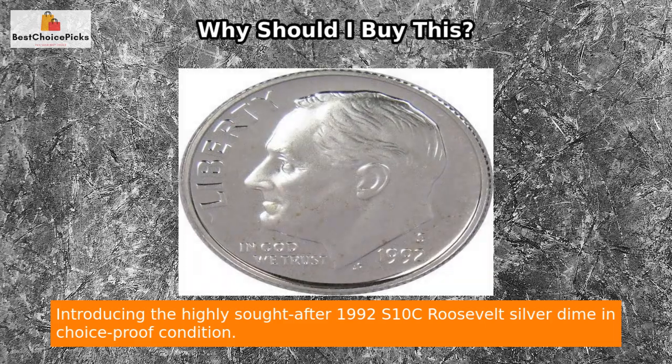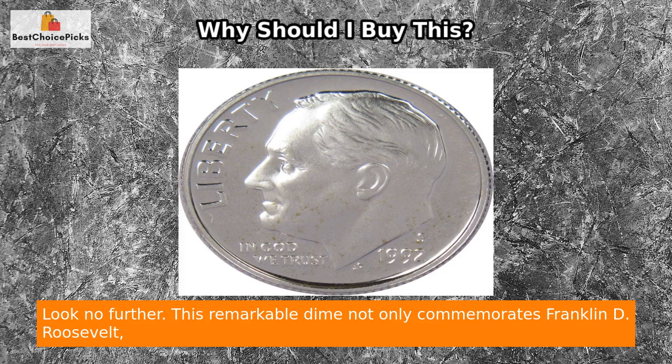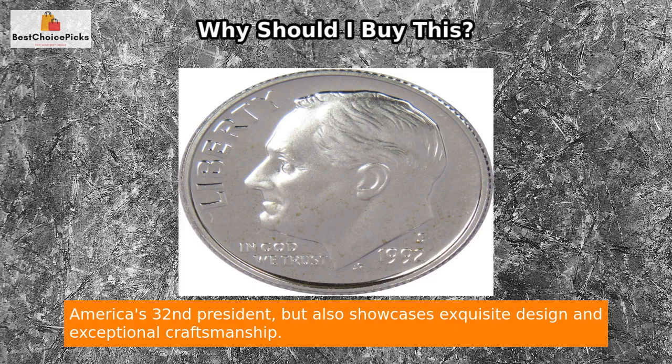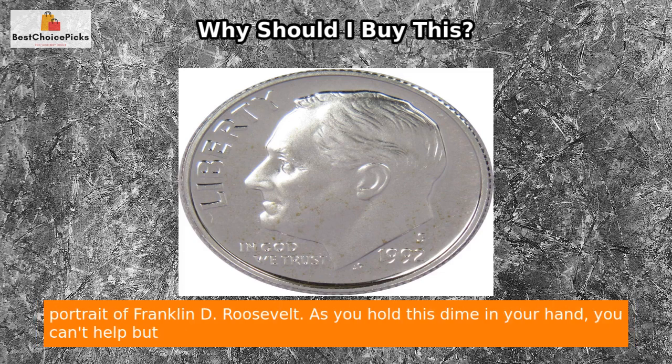Introducing the highly sought-after 1992 S10C Roosevelt Silver Dime in choice-proof condition. Have you been searching for a genuine piece of history to add to your coin collection? Look no further. This remarkable dime not only commemorates Franklin D. Roosevelt, America's 32nd president, but also showcases exquisite design and exceptional craftsmanship, crafted by renowned designer John R. Sinnock.